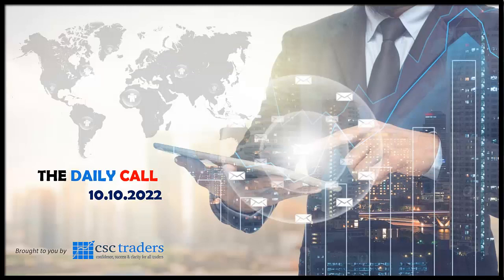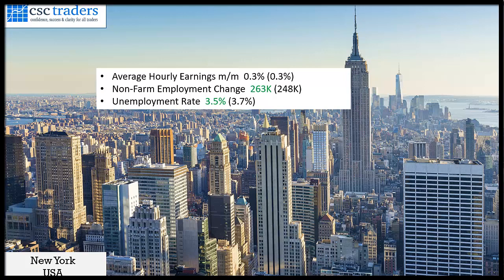Good morning traders and welcome to the daily call, today Monday the 10th of October. Looking at the trading session on Friday, the major talking point was from the US — we had non-farm payroll numbers come out. We saw average hourly earnings coming in at 0.3%, which was on forecast.